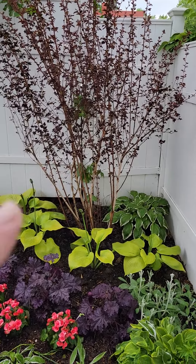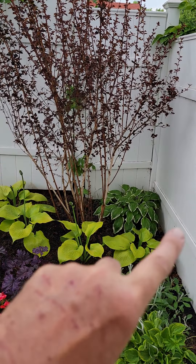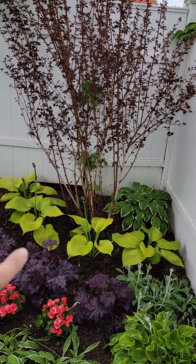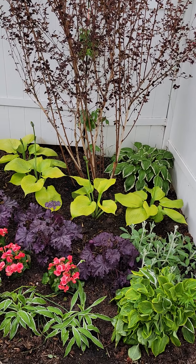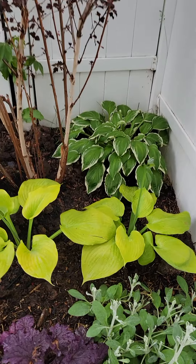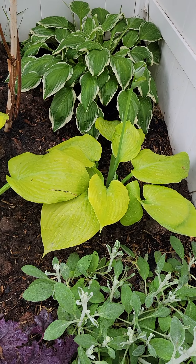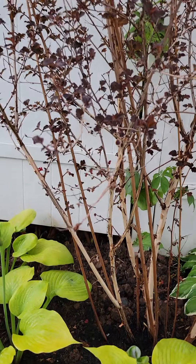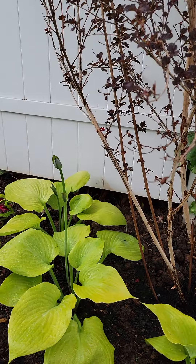So this is the ninebark. This used to be where the rhubarb was, and it really did take up this whole area. But the ninebark's here against the fence — the nice red color adds just a beautiful pop there. These are the Some and Substance hostas, and it's just a really nice contrast to the red leaves of the ninebark.